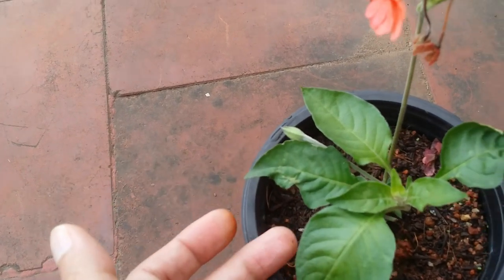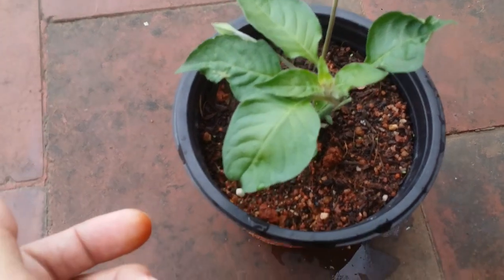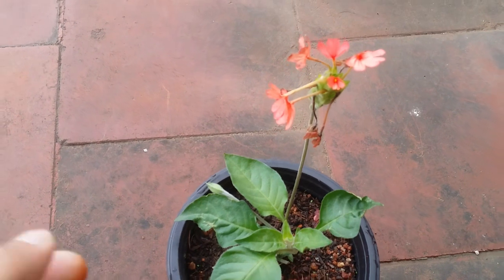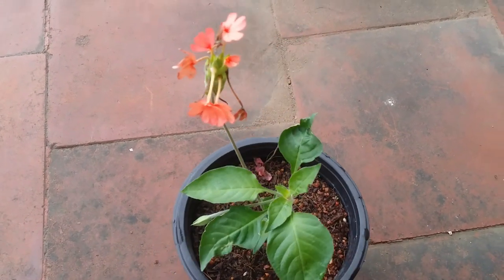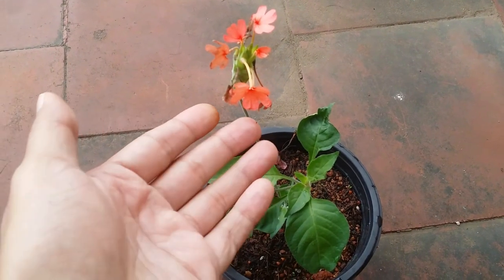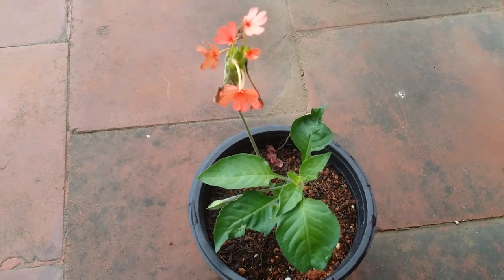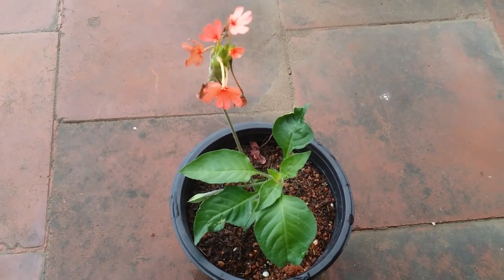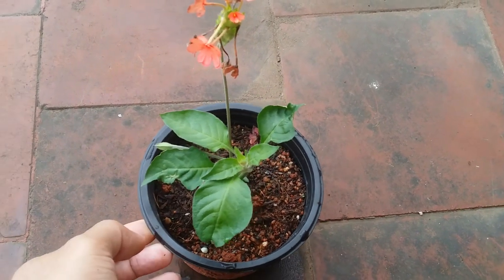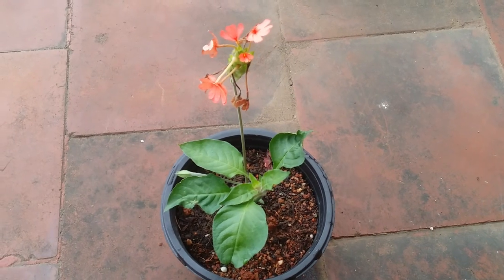The best part about this flowering plant is that it can be grown as an annual as well as a perennial plant, but this completely depends on where you live. If you are from a warm environment like mine, this plant can be grown as a perennial and it tends to flower mostly throughout the year. In most parts of the world, they tend to flower mostly during spring and summer, and at times during winter.